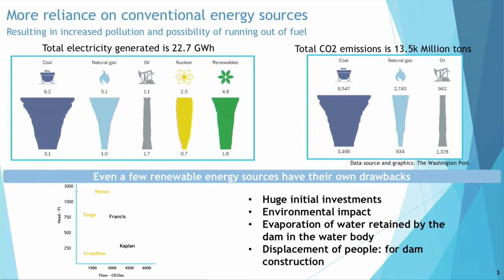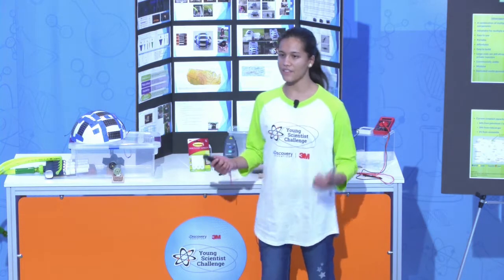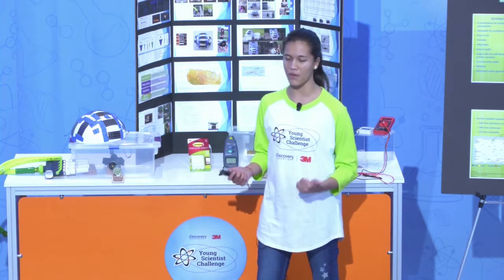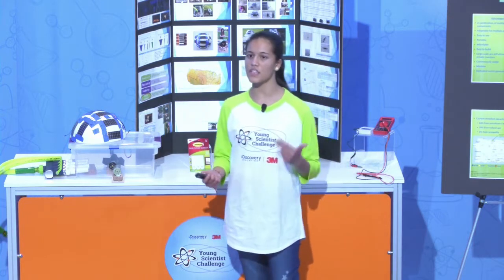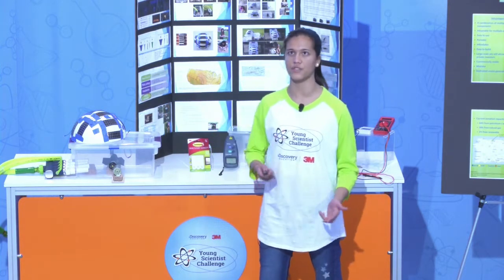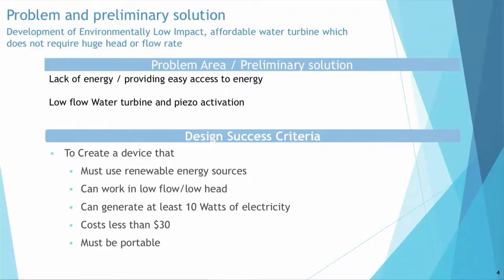The current renewable energy sources are not up to par either. Focusing on hydropower, turbines such as the impulse and reaction have to have a high head and high flow to generate power, have negative environmental impacts, have long-term ROIs, and can lead to human displacement for dam construction. So my problem was the lack of access to energy, and my preliminary solution was to have a low-flow water turbine with activated PISOs. I then designed some design success criteria as well.